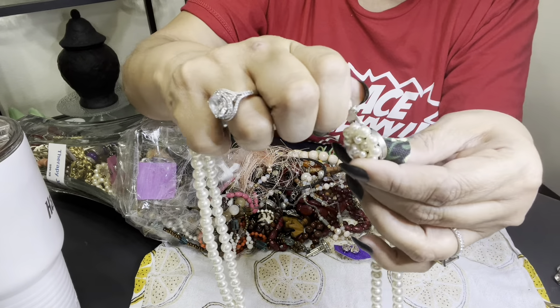I wonder if this is supposed to go together. Then we have this — another little stretchy with some glass beads, and this is like a purple color. It's cute. That's a cute something you could throw on.